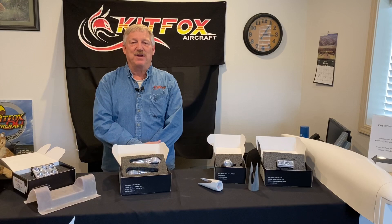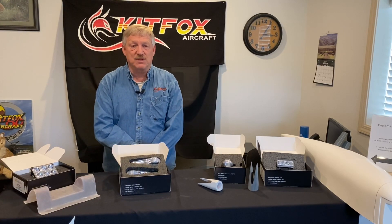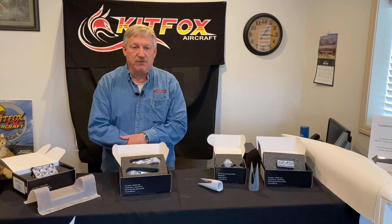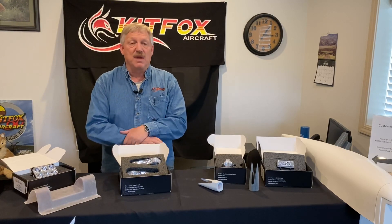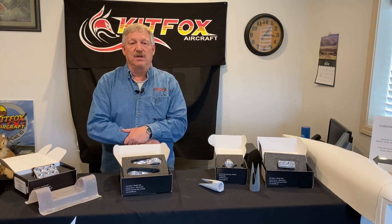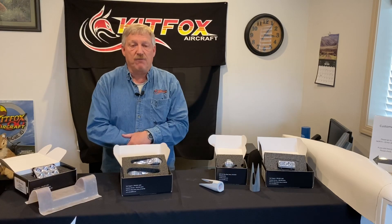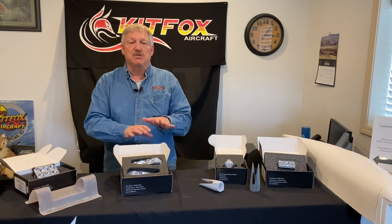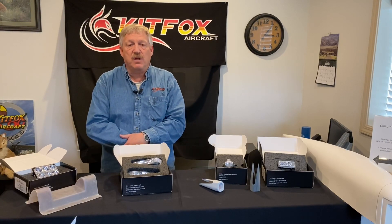Hey everyone! We're back here at Kitfox to talk about a few of our options, specifically the lighting options we have available for the Kitfox today. We choose Aero LEDs for a reason. Part of that is they proudly fly the American flag — they're made right here in Boise, Idaho. It's a US manufactured product, and the founder of Aero LEDs is actually a Kitfox owner as well. So we're proud to offer their product line and are happy with the overall aesthetics, the performance, and we choose lights so we can be seen.